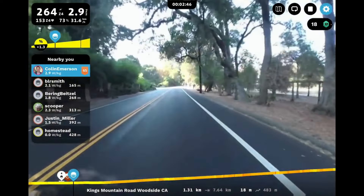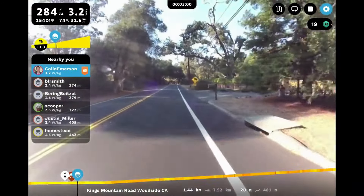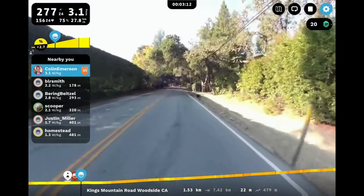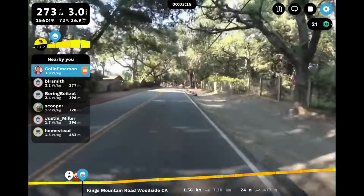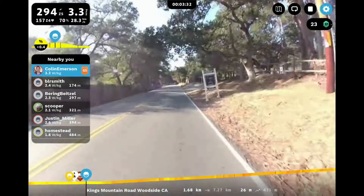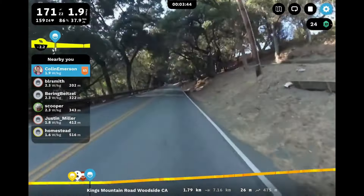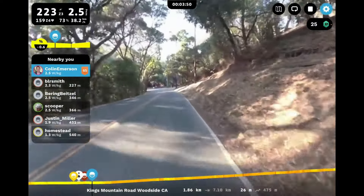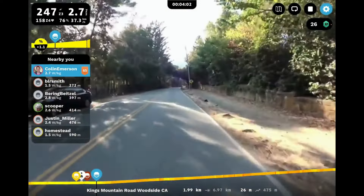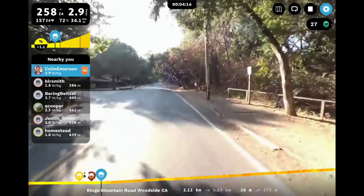Phil Guyman is a very popular YouTuber — check his channel out, lots of cool things on there. What I did today was set myself up with some virtual partners because I'm riding this alone. You'll notice it's a non-AR route, so there's no augmented reality. On the left of the screen you can see the names I picked: Scooper, BLRS, Smith, Homestead, Justin Miller, and Baring Beitzel — names I saw near the top of the leaderboard for route passes.